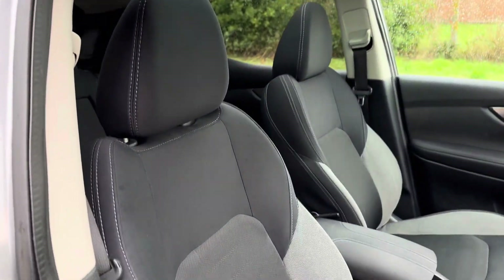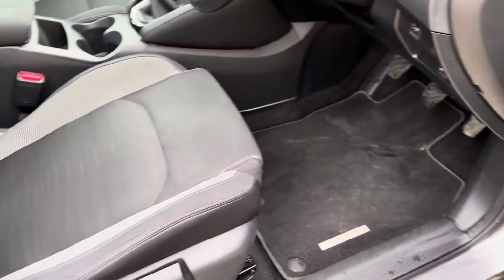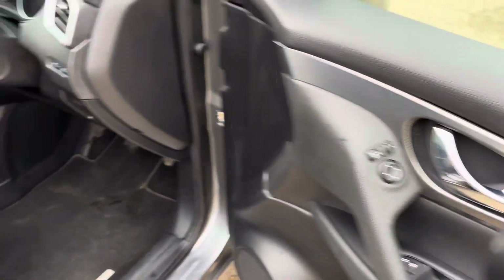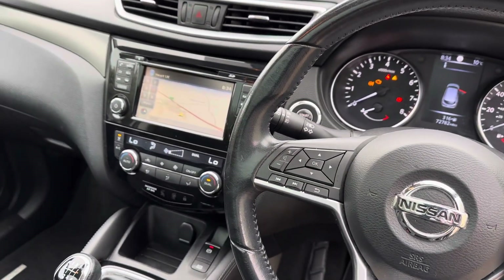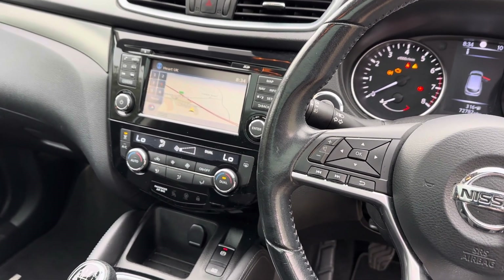We've got this lovely two-tone charcoal and grey cloth upholstery with black carpet, Nissan overmats front and rear, electric windows, leather multi-function steering wheel, and then in the center we've got Nissan multimedia with satellite navigation, DAB radio, Bluetooth audio and telephony, and USB plug-in.